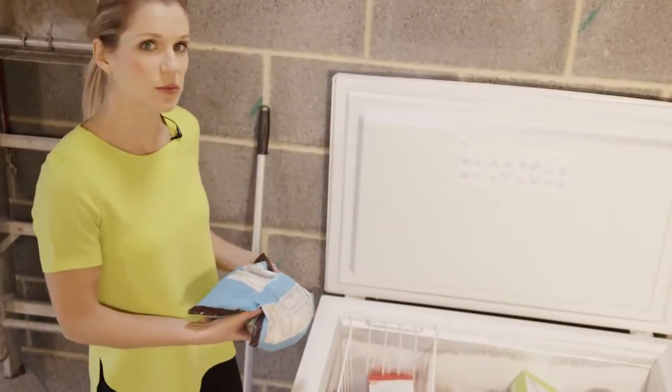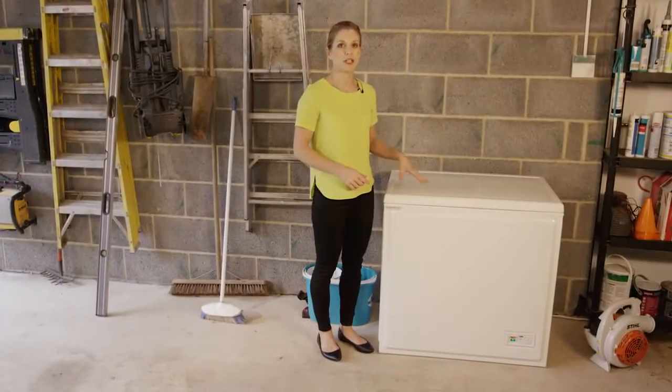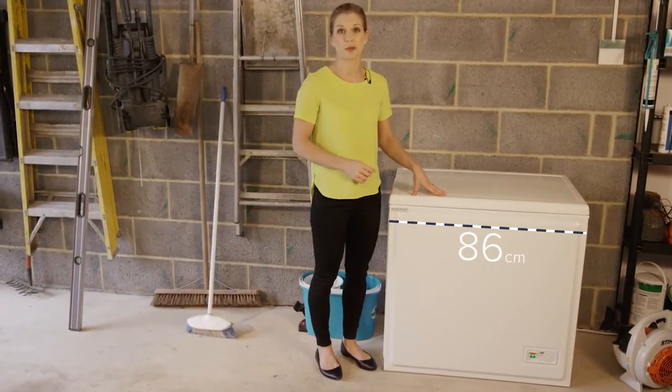The wire basket helps keep smaller items within easy reach. Its compact shape means it's still only 86 centimetres wide, so finding a space to store it won't be a problem.